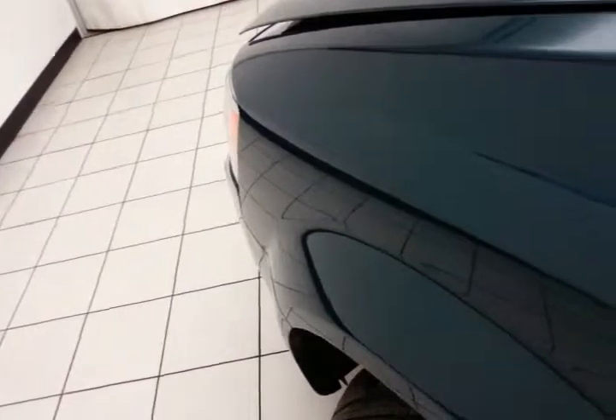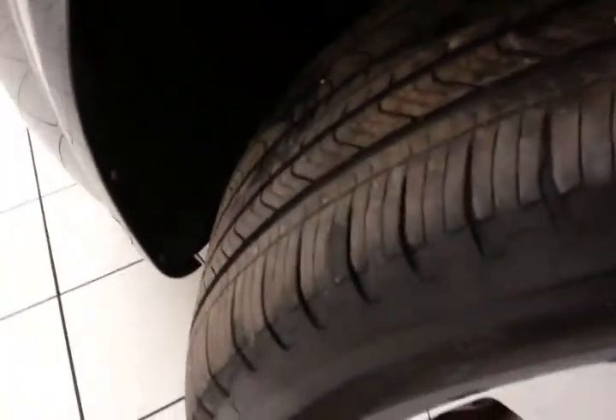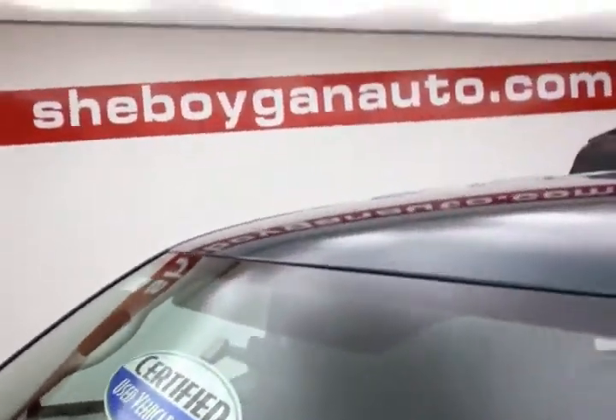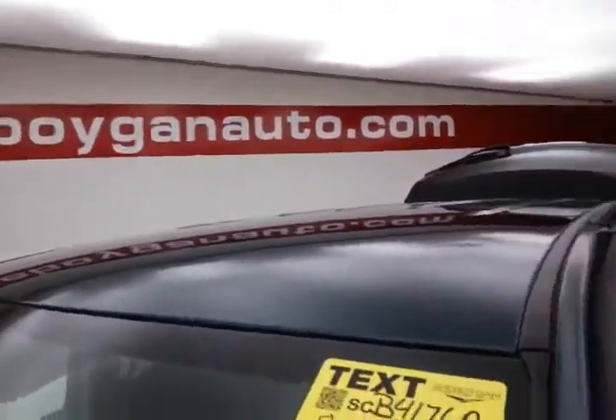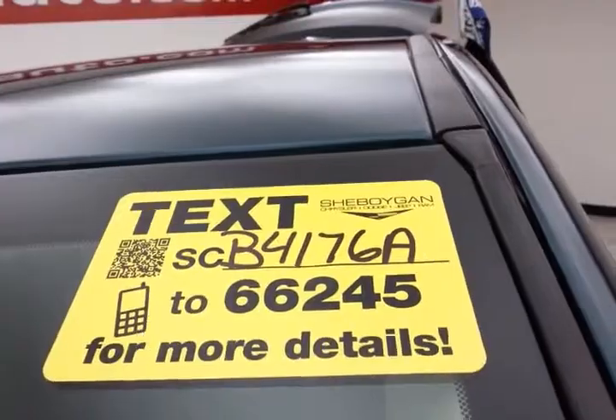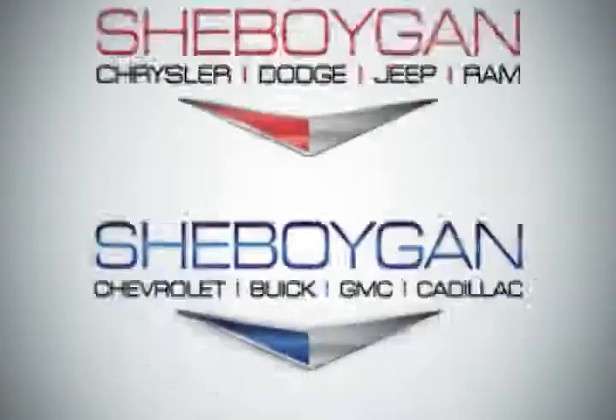EPA fuel economy estimates: an average of 17 miles to the gallon in the city and 24 on the highway. Approximately 70% tire tread remaining. And don't forget about that certified warranty protecting your investment. For more, please go to SheboyganAuto.com or text SCB41768 to 66245. Come see us today.